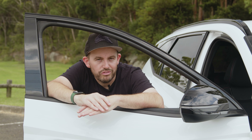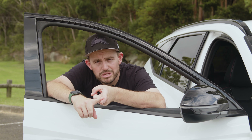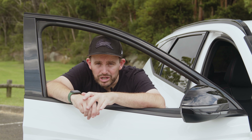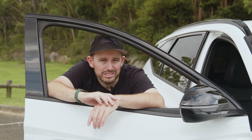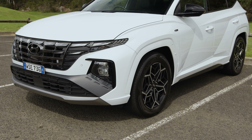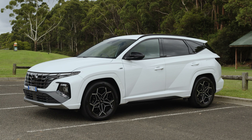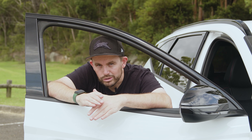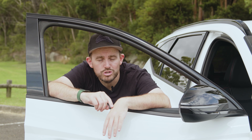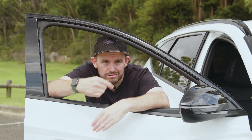The Hyundai Tucson range scored the maximum 5-star ANCAP safety rating in 2021, with autonomous emergency braking, lane-keeping assist, blind-spot monitoring, and rear cross-traffic alert across the entire range. The AEB system includes pedestrian detection, cyclist detection, and junction detection to stop you from pulling in front of other cars. Airbag coverage is good, though there's no front-centre airbag like in some newer SUVs. All models get a reversing camera and rear parking sensors; the top two trims add front parking sensors; and the Highlander adds a surround-view camera and a clever remote parking feature with the diesel engine.